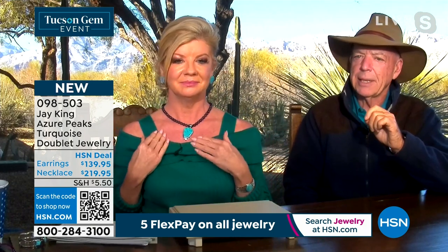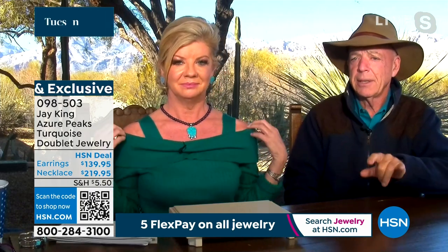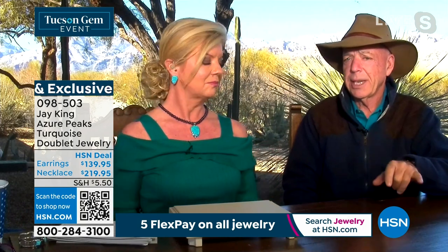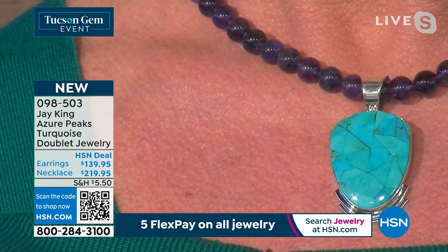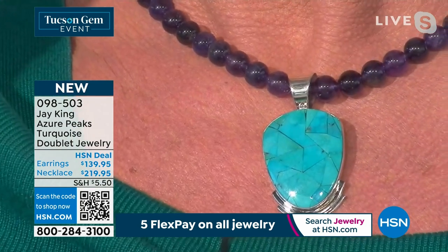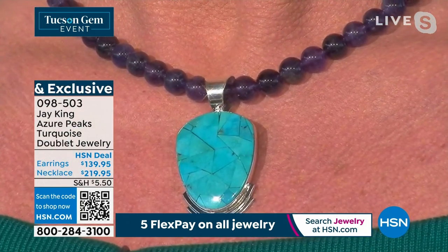Azure Peaks is a deposit in Mongolia. We have — or we had — two turquoise properties that we buy from in Mongolia. One is Turquoise Hill, the other was Azure Peaks. Turquoise Hill, you're still seeing material come out — that's a huge copper mine. When we first got involved with Azure Peaks, we were just dealing with the surface deposit of turquoise, which is more like a green or greeny-blue material.